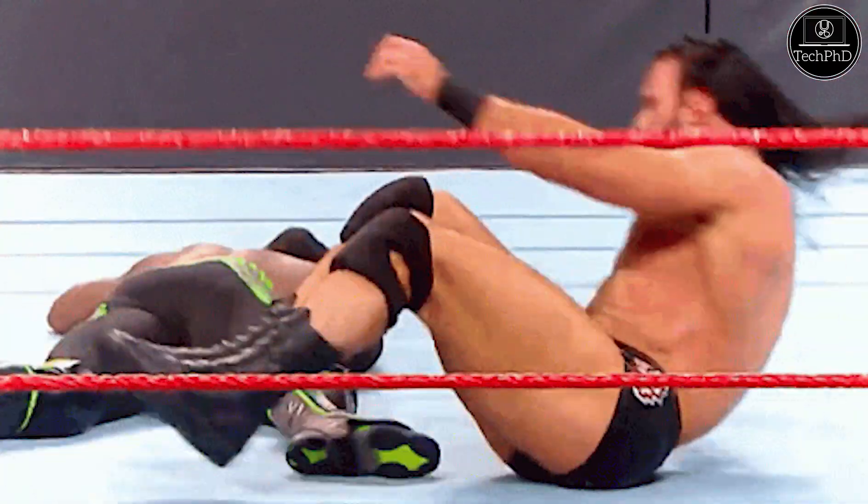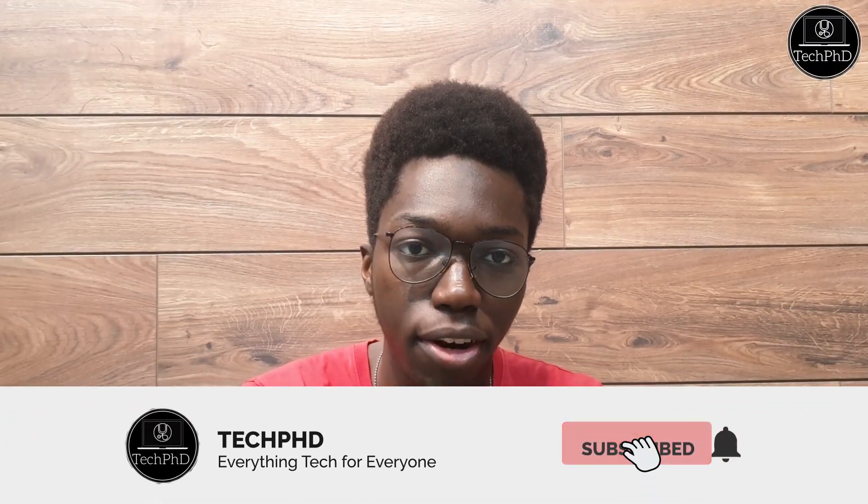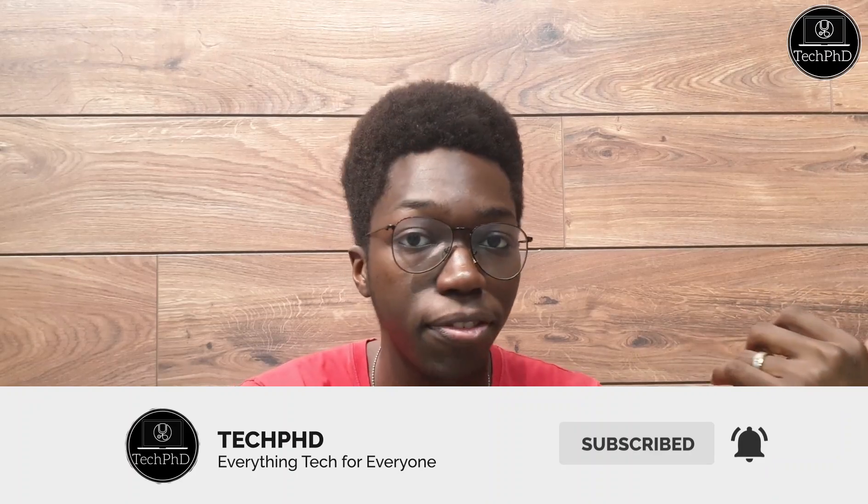Let me know what you guys think about the iPhone 8 Plus in the comment section down below. I really hope you guys enjoyed this video. Please make sure to smash that like button if you did, subscribe and turn on post notifications if you haven't already, and check out my previous videos.